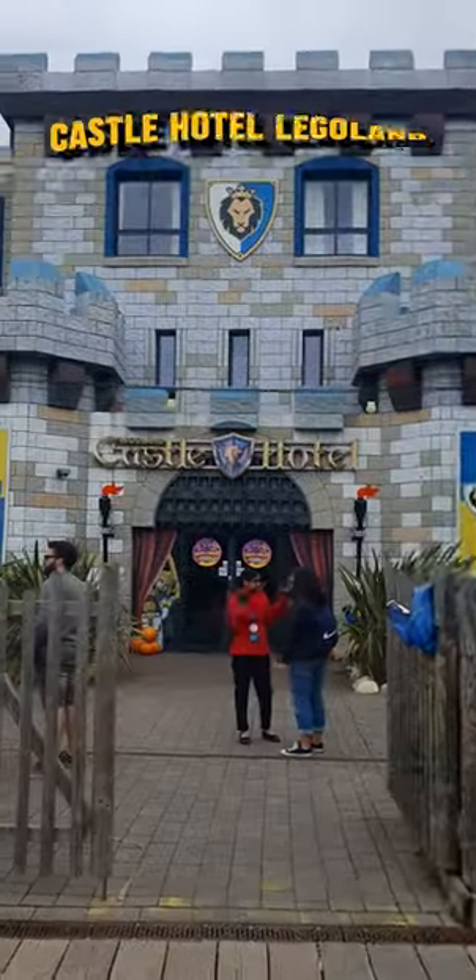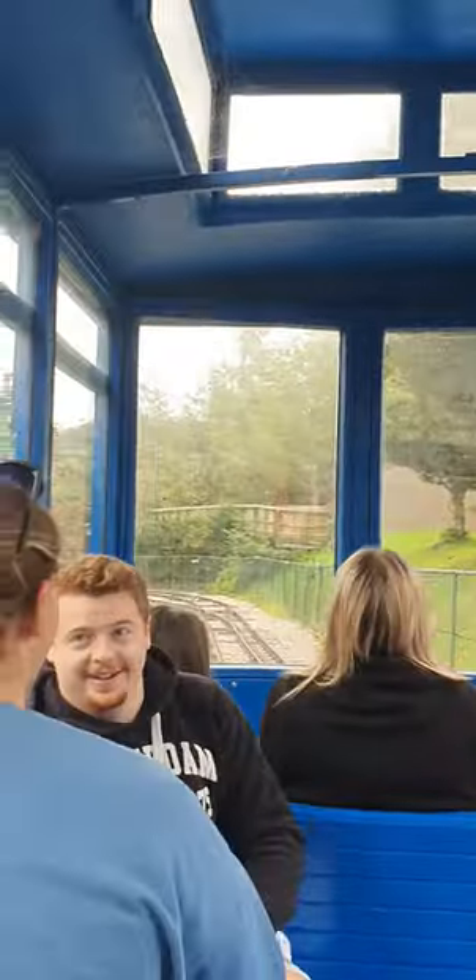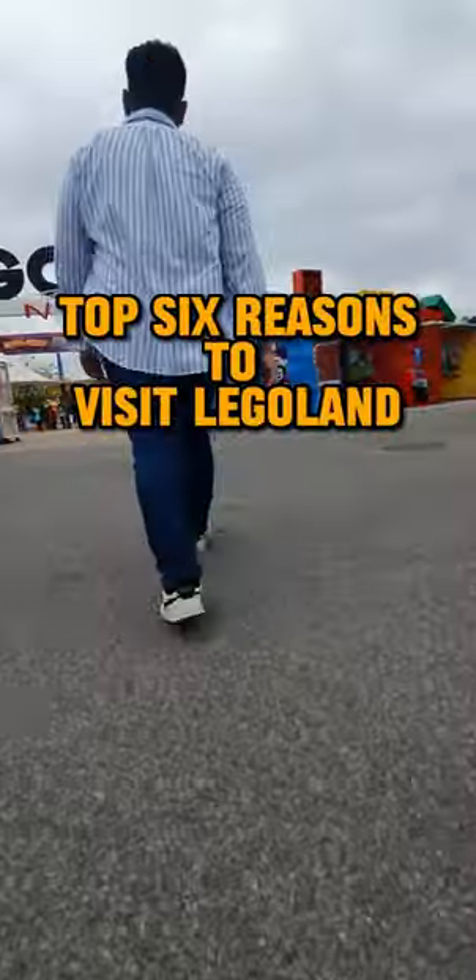Hello viewers, welcome to our world famous theme park and resort where imagination and creativity come to life. Save this video as you might want to watch this again before you visit Legoland Windsor Resort UK. Here are top six reasons to visit Legoland.